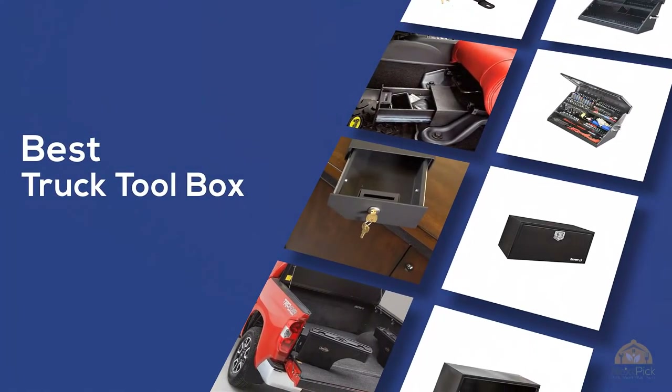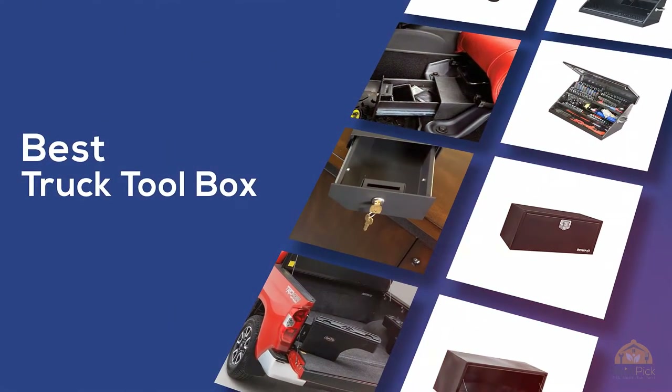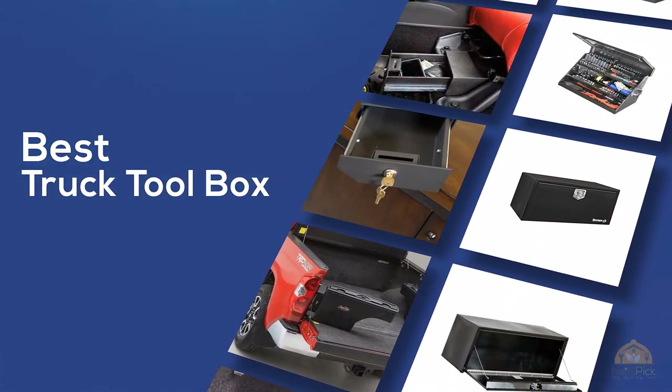If you are looking for the best truck toolbox, here's a collection you have got to see. Let's get started.